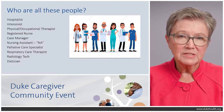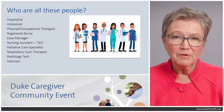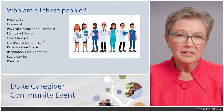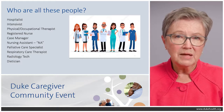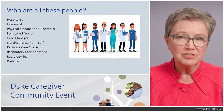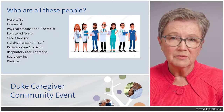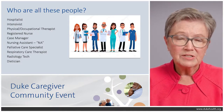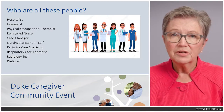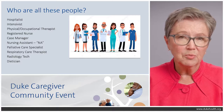The respiratory care therapist: if your loved one is having any breathing problems, you may see one. They work with ventilators, CPAPs, BiPAPs, and breathing treatments. Radiology technicians may also come into the room, as certain procedures can be done bedside if it's safer than transporting the patient. And there's a dietician — a healthcare professional who focuses on food and nutrition — who will make sure your loved one is on the appropriate diet for their condition and getting adequate nutrition to support their healing.